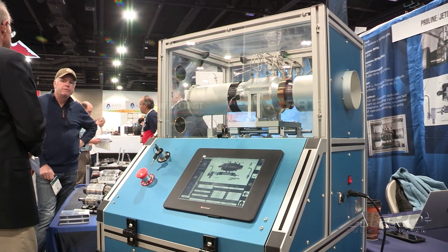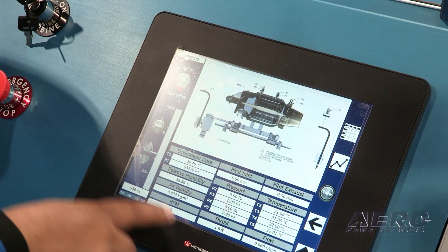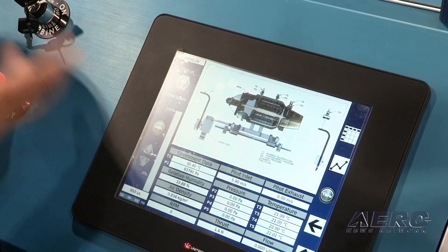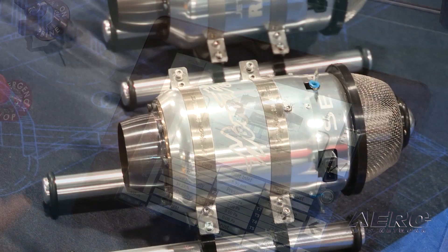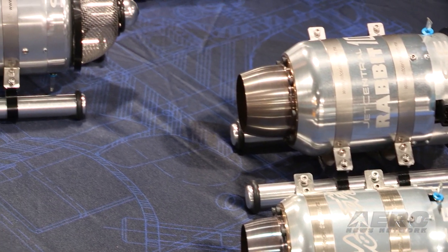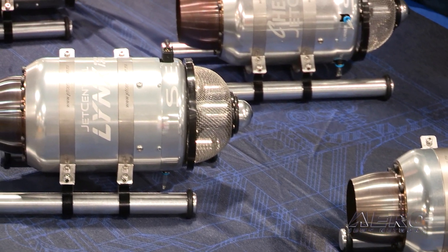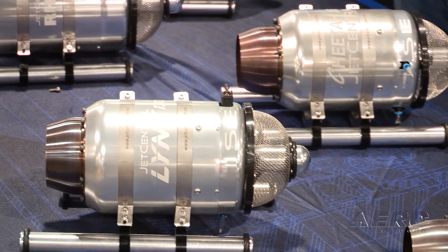It gives you a wireless solution to use the turbines for all the applications that you want to test before getting into any aircraft. We have right now a range from 85 newtons up to 300 newtons, and they can run on diesel, kerosene, or Jet-A fuel.